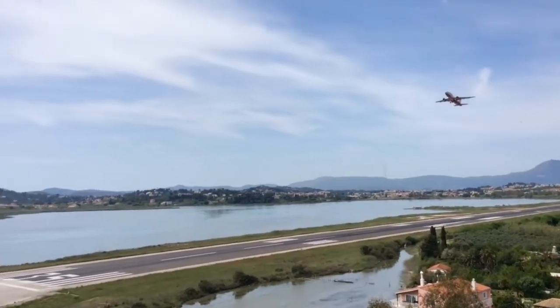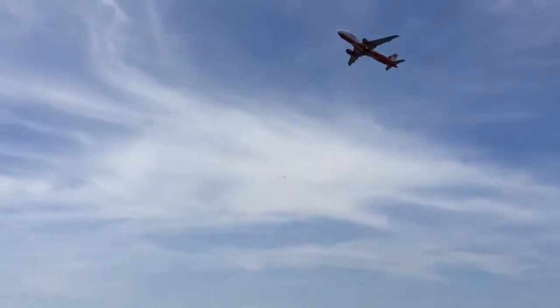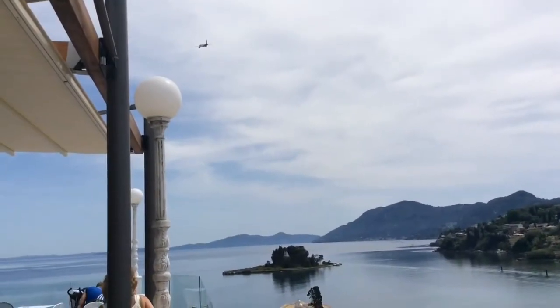The runway may seem quite unique being so close to the sea, but on my travels around the Greek islands I have come across quite a few similar, and sometimes a little more scary.